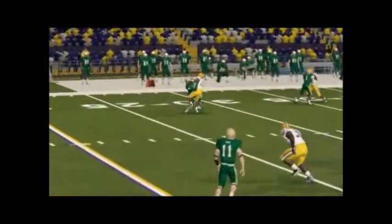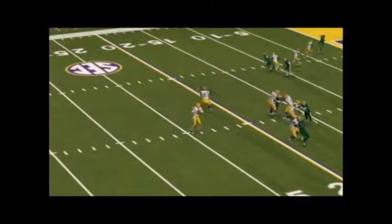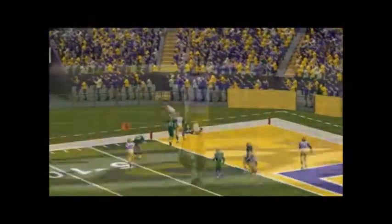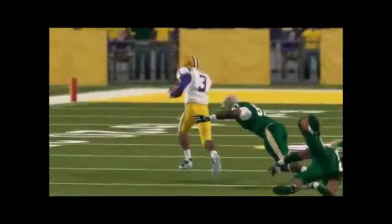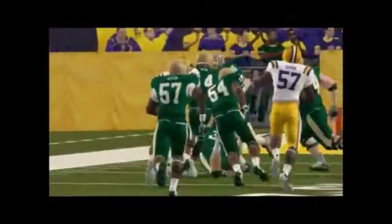Against UAB, LSU also had a nice game — just setting things up, getting ready for their big Florida matchup coming up. They beat UAB 48 to 16. Look at that — they can't even ankle-tackle this dude. It's just ridiculous. Juke here, juke there, everywhere.